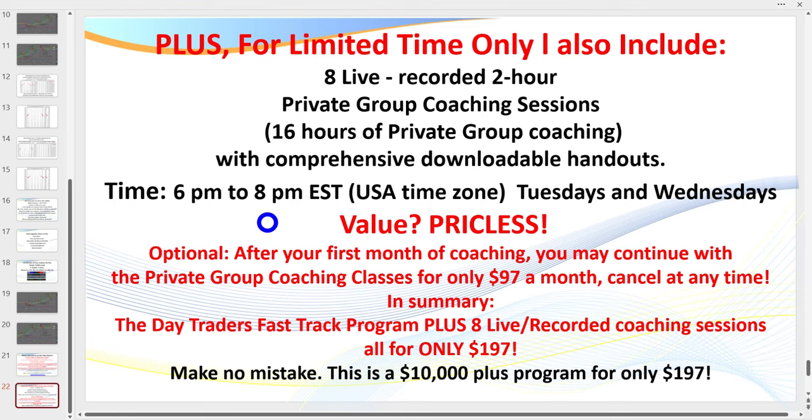Come and join me in my coaching program - you can join in the description link below. Make sure you like the video, subscribe to my channel. Thanks traders, see you in the next video.